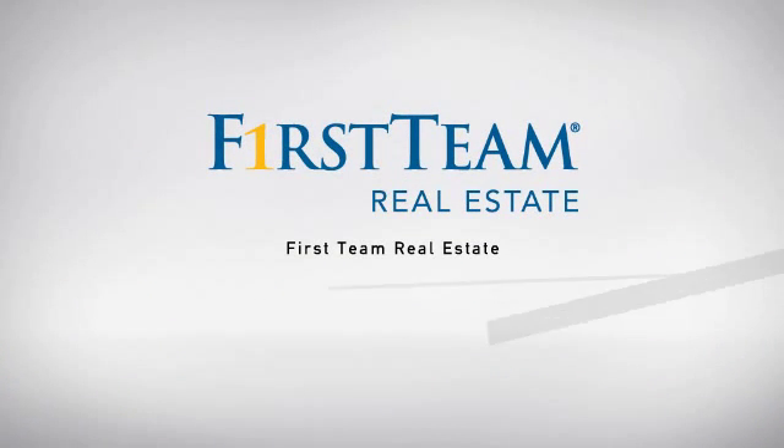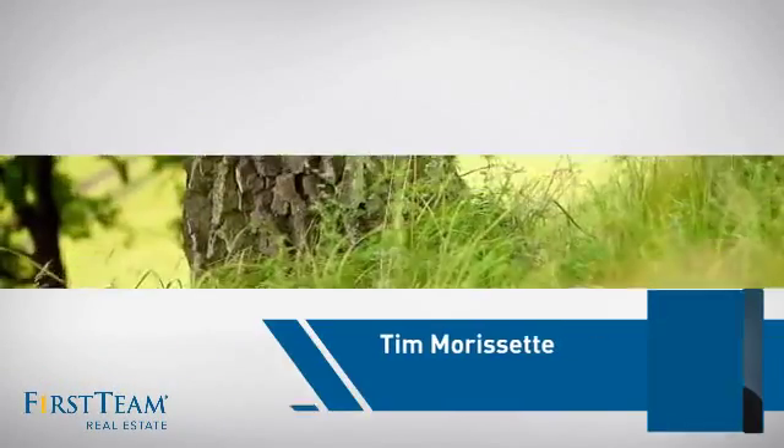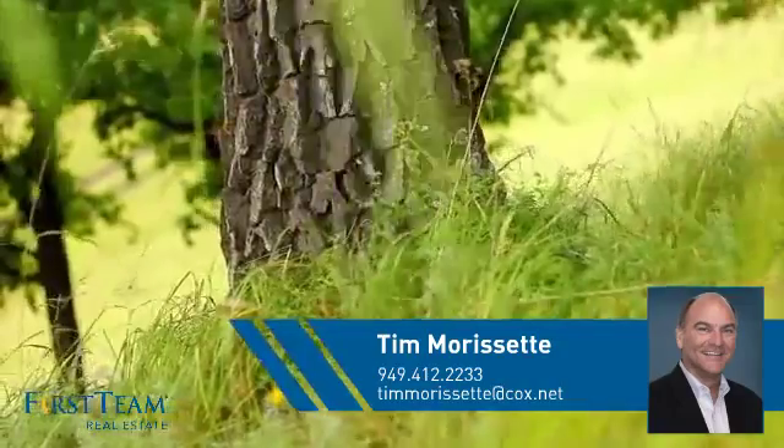At First Team Real Estate, our wide selection of listings helps you find a place you'll feel right at home in. This video is brought to you by your real estate agent, Tim.